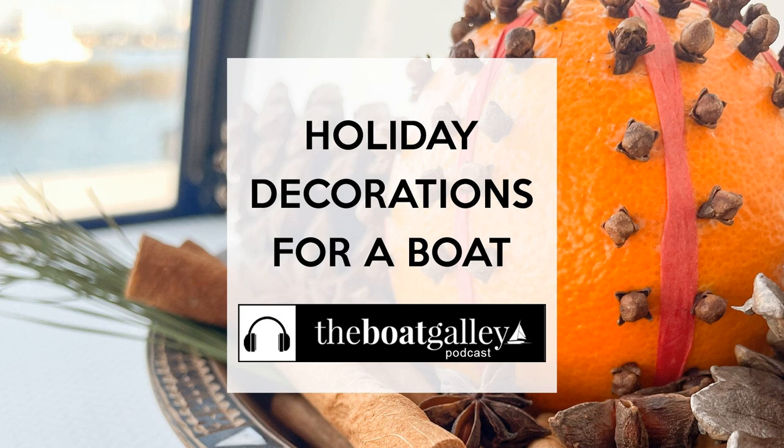Another thing Amy suggests is garland — you might be able to wedge it into the headliner of the boat. You may also have other winter-themed plants like poinsettias or Christmas cactus. After the holidays, the plants can be continued to be used, given away, or donated. Florists and supermarkets carry a lot of holiday-themed cut flowers as well.